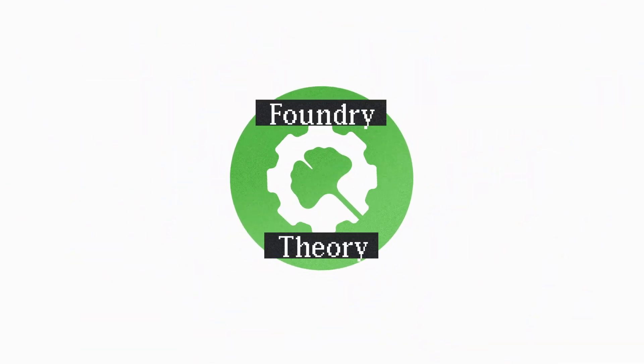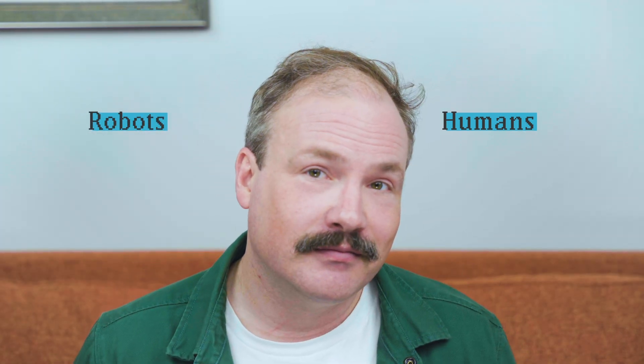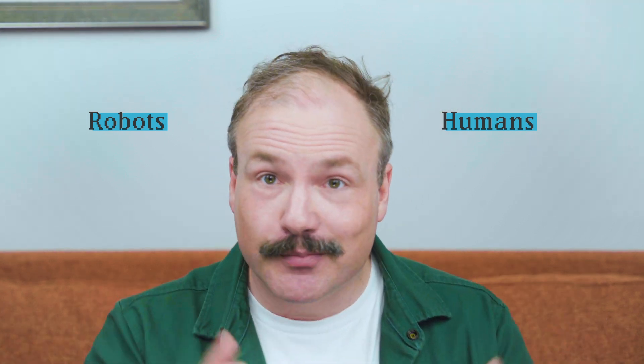The number one mistake that people make when they think about lab automation is they frame it as an opposition between humans and robots. There's a task that needs to be done — should a human do it or should a robot do it? Which one is faster? Which one is smarter? The problem with this either-or thinking is that it exactly misses the point of a successful biotech R&D program and the human-robot relations.